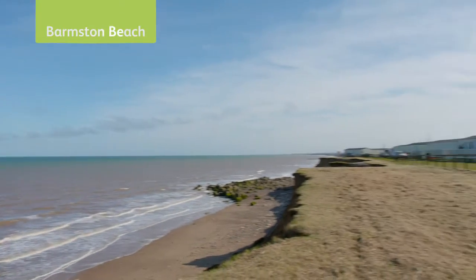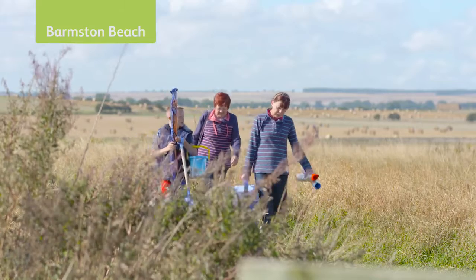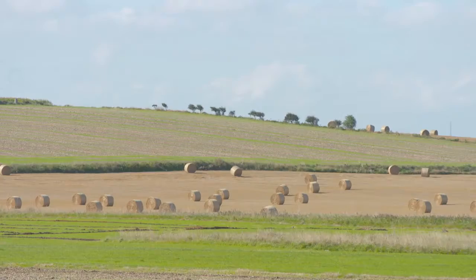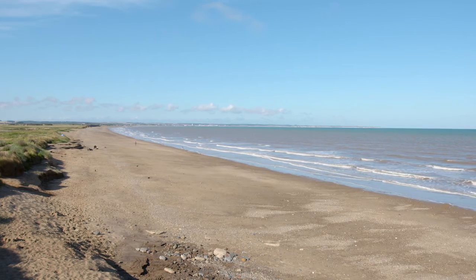Balmston Beach Holiday Park is situated on the beautiful Yorkshire coastline close to the seaside town of Bridlington. We enjoy breathtaking views of the Yorkshire walls from the park with direct access to miles of sandy beaches.